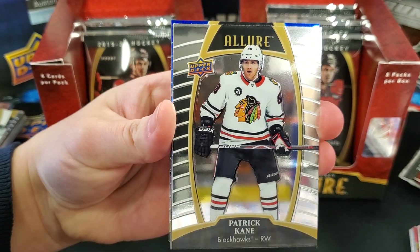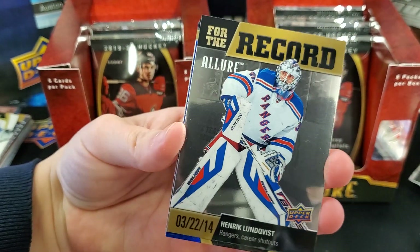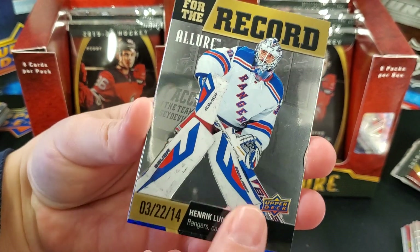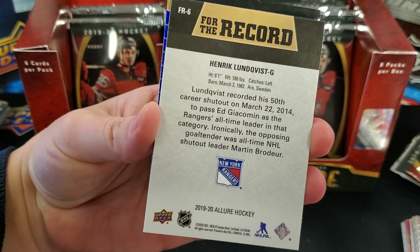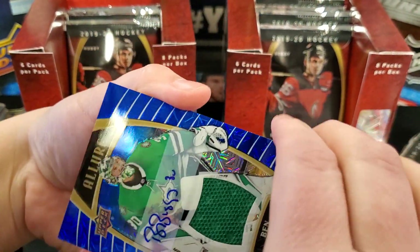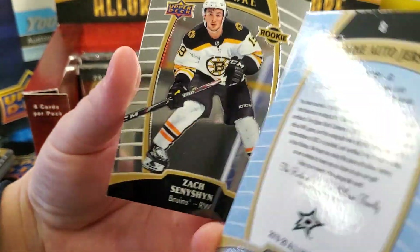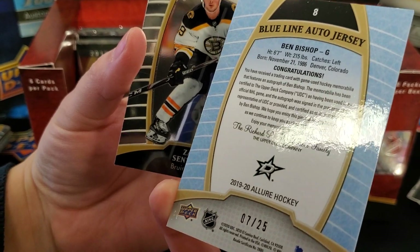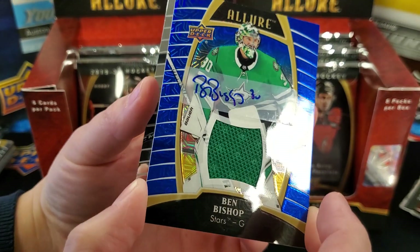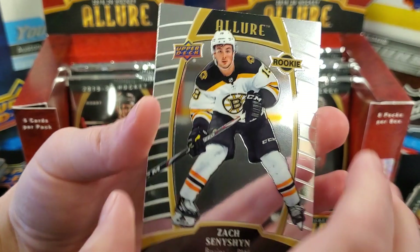Matt Barzal, Noah Dobson Top 50, Ryan O'Reilly white rainbow die-cut. Cam Atkinson, Jack Hughes rookie card, Seth Jones having a good year in Columbus — surprising how well they're doing. John Tavares, Patrick Kane also having a really great year. Henrik Lundqvist — Rangers career shutouts, 50th career shutout, March 22nd. And a jersey auto — Ben Bishop, sticker auto, numbered 7 out of 25. That's pretty good! It's like that newer Reebok style jersey. That's a wicked card. And Zach Sinishin rookie.